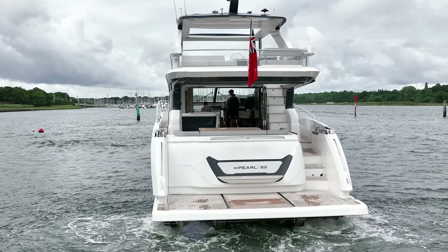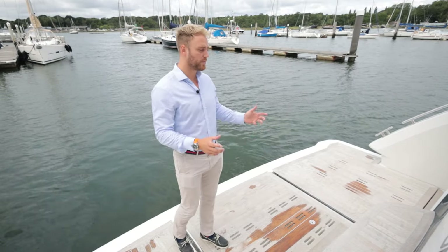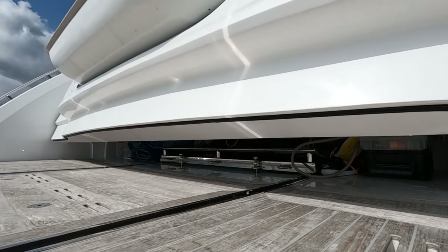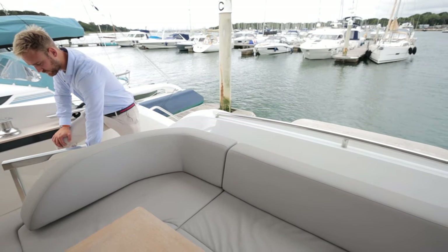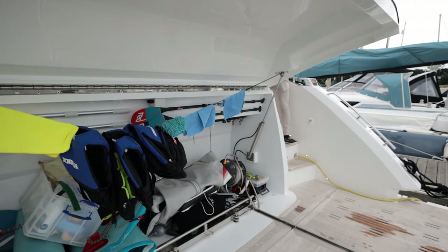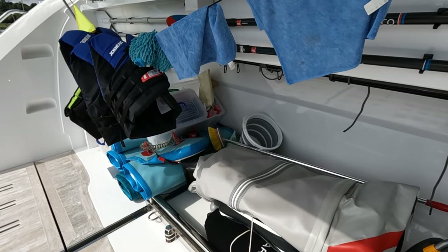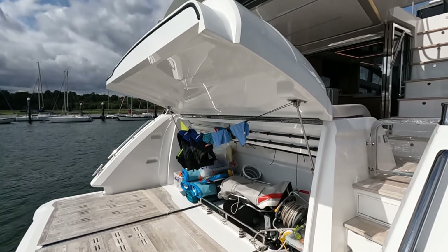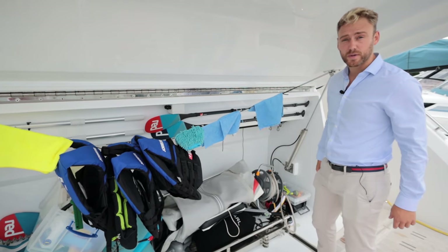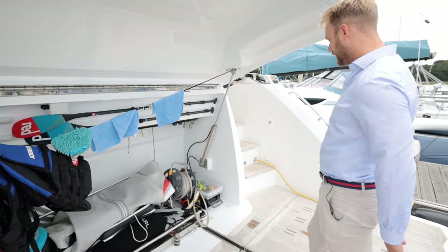This boat has the garage option rather than the crew cabin, and it can house a jet ski like a Sea-Doo. At the moment it's just being used for storage — we'll open that up right now. As you can see, there's a huge opening to the garage with a stainless steel frame that can house a jet ski. Currently they're using it for paddles, life jackets, scuba diving tanks, blow-up inflatables, kayaks, and paddle boards.